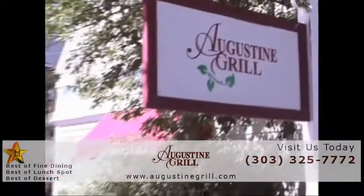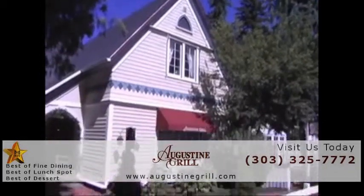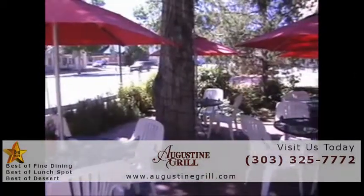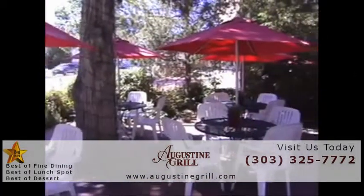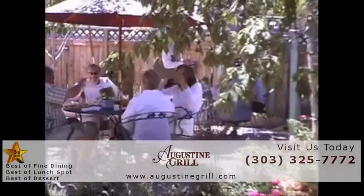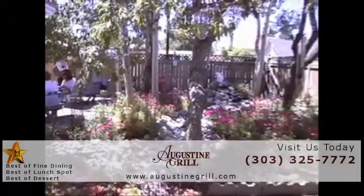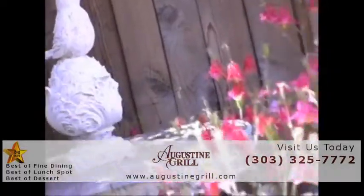This is Warren Byrne of The Restaurant Show, and today you're invited to take a virtual tour of a superb restaurant in Castle Rock, the Augustine Grill. Nestled in the heart of Old Town Castle Rock, surrounded by towering shade trees, the Augustine Grill, with its classic Victorian atmosphere and fabulous food, offers a dining experience you simply won't find anywhere else in the area.